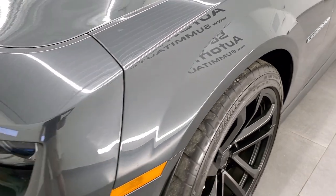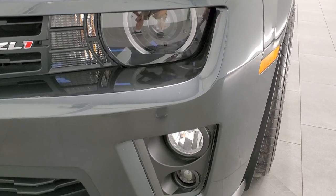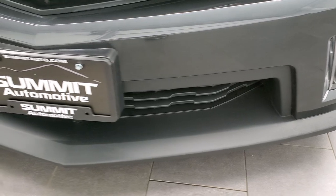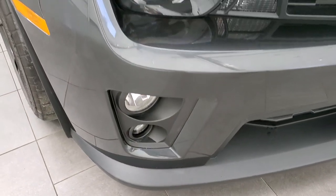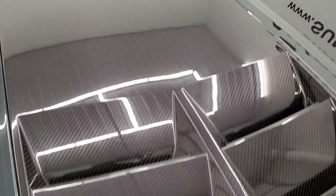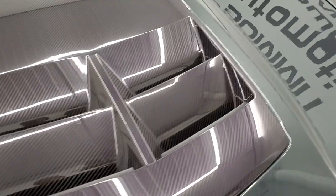The front fender is in excellent condition — no dents or dings. It does have the HID headlamps, LED running lights, and fog lights down there. The front bumper and lower valence are in pretty nice shape; I didn't see any major cracks or scuffs. The hood is in excellent condition as well. You can see the carbon fiber insert in the hood with the heat extractors.